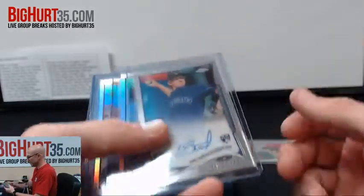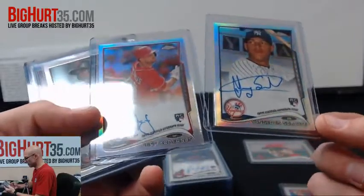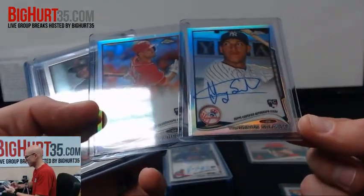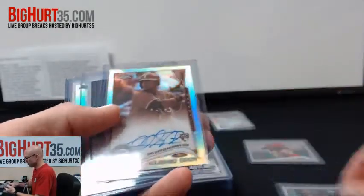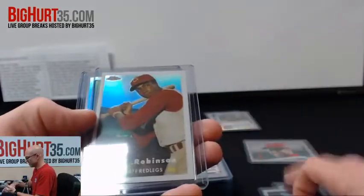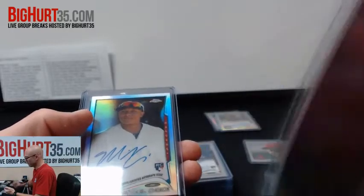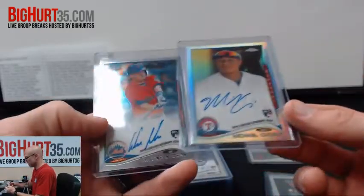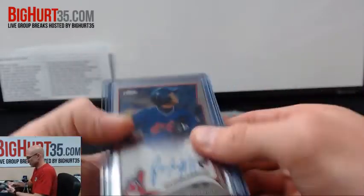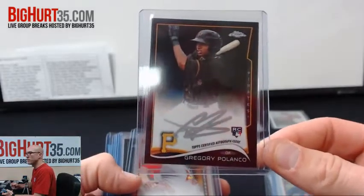Eddie Butler, refractor autos of Jeff Coburness and Ian Gervis. Solarte, those are at $4.99. Jonathan Shoup, Rougned Odor. Dean Anna had a reprint — Frank Robinson — so those are like one per every other case. Michael Choice, Wilmer Flores, Jose Ramirez. Black silver ink auto of Gregory Polanco, to $25.